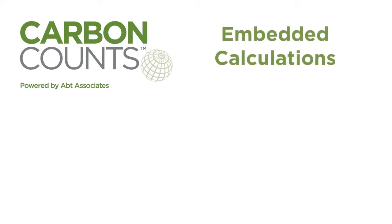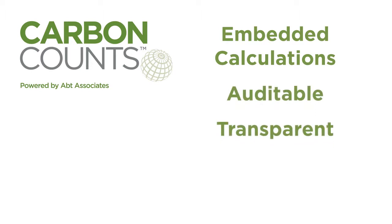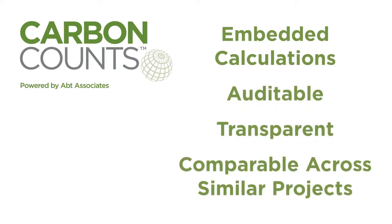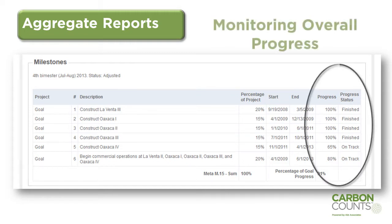Embedding all calculations and storing documentation is key to ensuring the system outputs are auditable and transparent, and mitigation estimates are comparable among similar projects. Aggregate reports then roll up metrics across projects so that parent organizations and managers can monitor overall progress. Carbon Counts can customize these aggregate reports to meet your management goals and requirements, delivering information you need in time to allow you to adjust course.